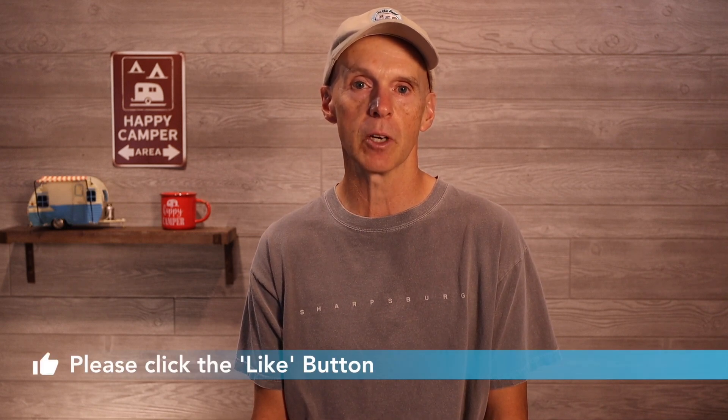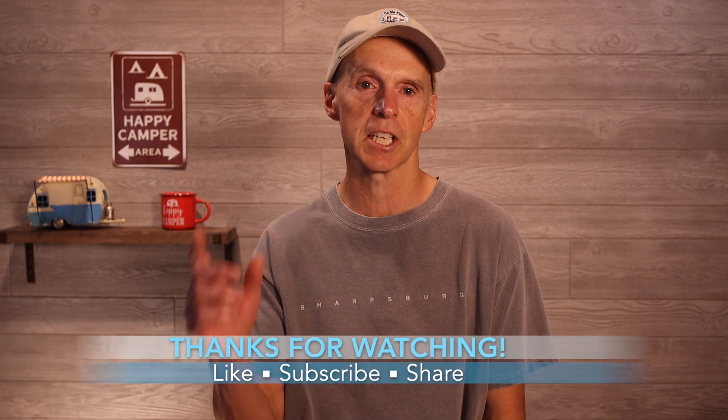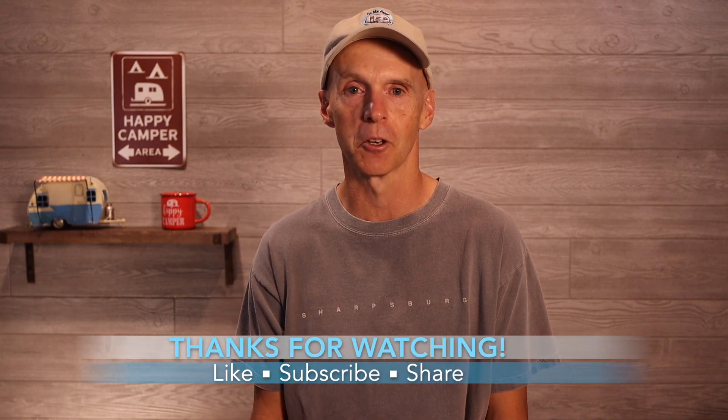That should do it for now. Feel free to share your ownership experience below if you have been or are an R-Pod owner. If you found this video helpful, please click the like button, share it with friends on social media, and remember to subscribe to the channel. Thanks for watching. Stay safe. This is John Marucci, and so long for now.